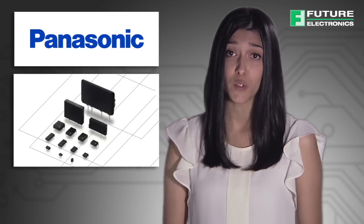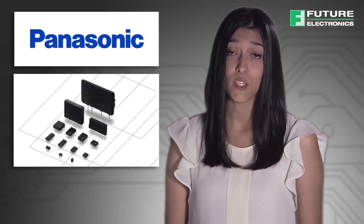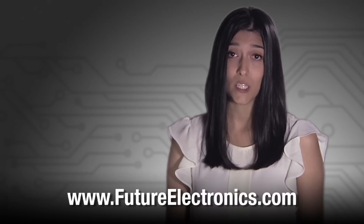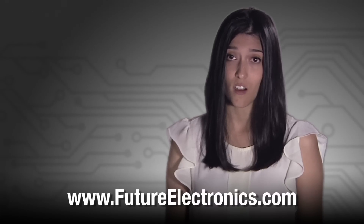In summary, Panasonic offers a wide range of relays for multiple applications. Today we looked at three series: the Photomos Optically Isolated Relays, the AGN signal relays, and the ALDP power relays. To view the product list of Panasonic relays, please visit our website at futureelectronics.com.